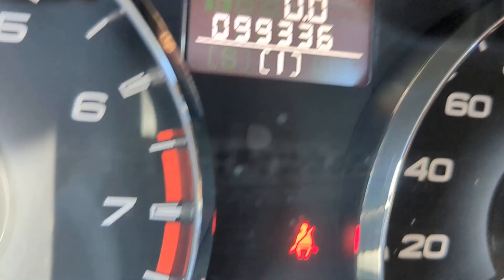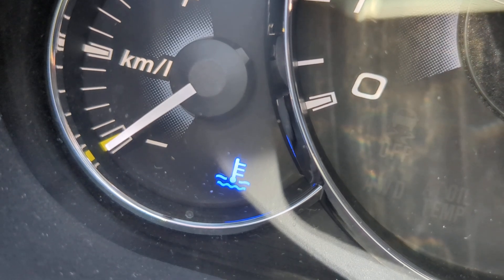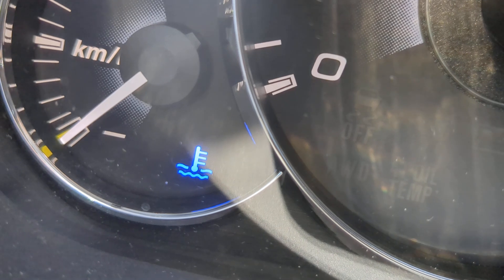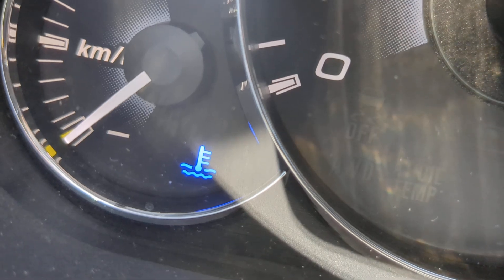99,336 on the odometer. I'll show you a couple of warning lights. Let's start off with the blue one — that's your temperature gauge. It's going to be blue when the engine's cool and it's going to remain on; that's normal. When it warms up it's going to go away — that's normal. And then it's going to be red if it's overheating — that is not normal, so be on the lookout for that.